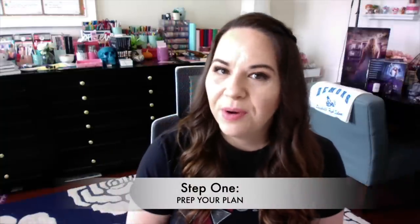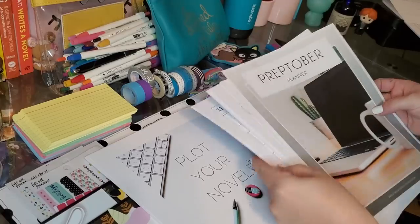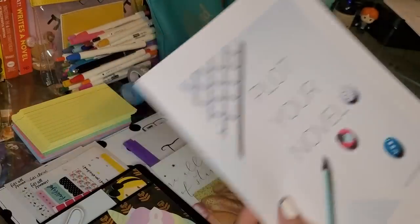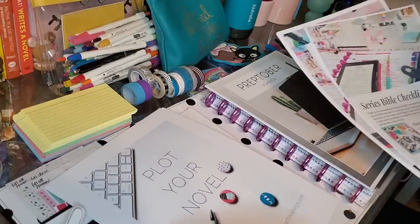So I'm glad that you're here. Let's talk about some of the best ways to prep — you will find all of these in detail in a checklist in that Preptober planner that you can grab through the link down below. There are really five steps to prepping for NaNoWriMo. The first is to prep your plan. When it comes to really getting ready and setting yourself up for success, it's essential that you create a plan that is realistic and puts some thought into how you're going to achieve the epic goal of writing 50,000 words in just 30 days.